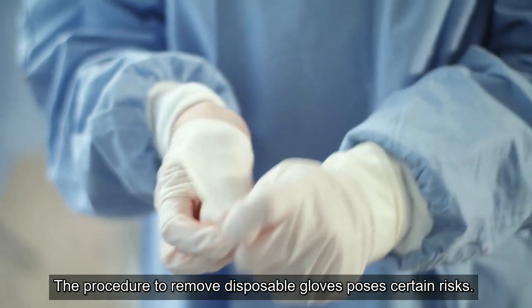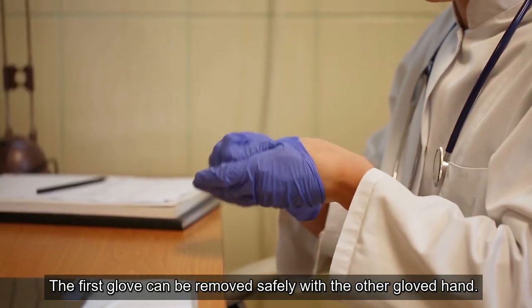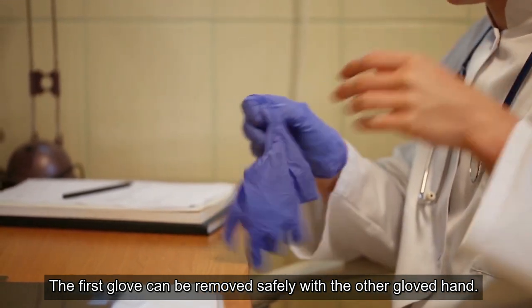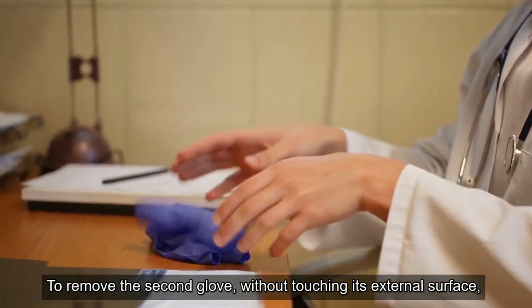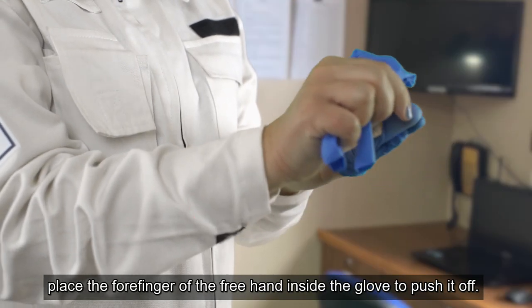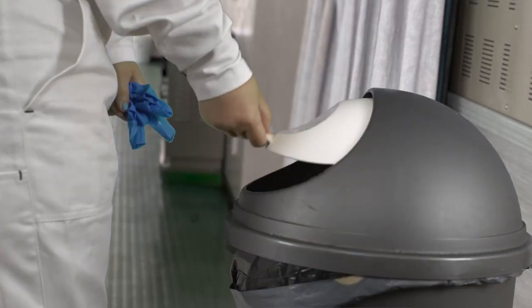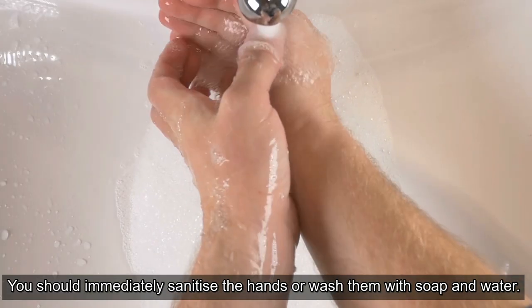Clean the hands again with alcohol-based gel or soap and water. The procedure to remove disposable gloves poses certain risks. The first glove can be removed safely with the other gloved hand. To remove the second glove without touching its external surface, place the forefinger of the free hand inside the glove to push it off. You should immediately sanitise the hands or wash them with soap and water.